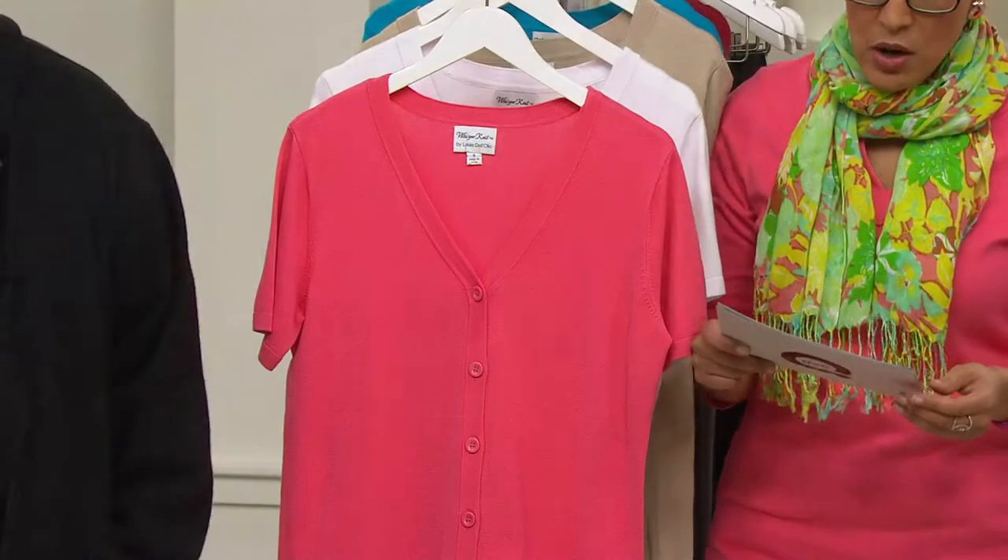So this is his Whisper Knit short sleeve cardigan. As you can see, the stars on your screen mean it's customer top-rated, and it's at a feature price of $41.12.